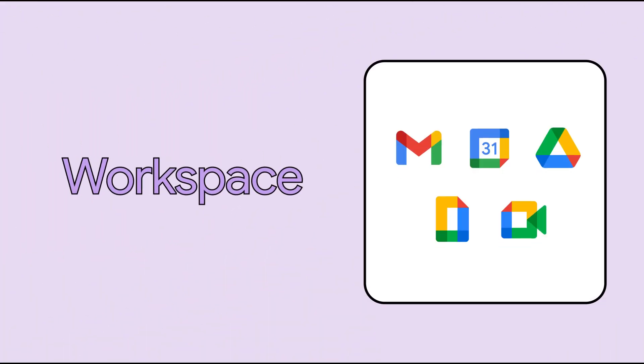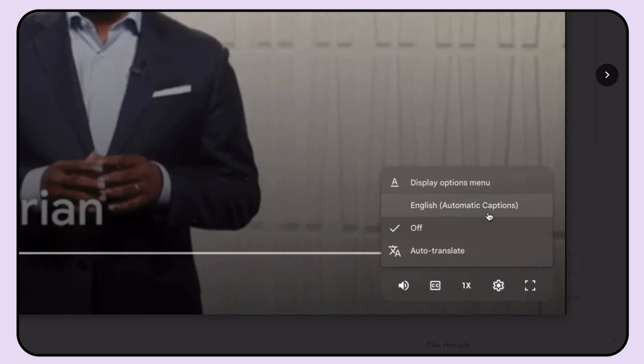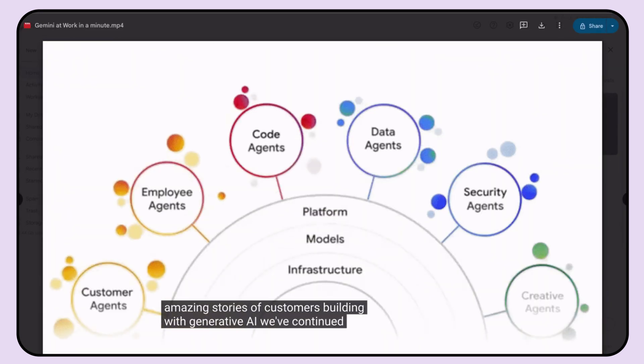We also released automatically generated captions in Workspace. This means that when users upload a video to Google Drive, captions are automatically generated, creating a transcript of your video. Automatically generated captions are supported in English, with plans to expand to other languages in the future.